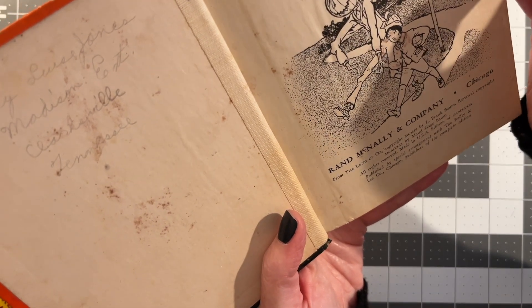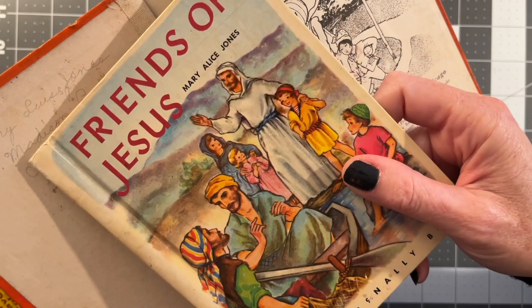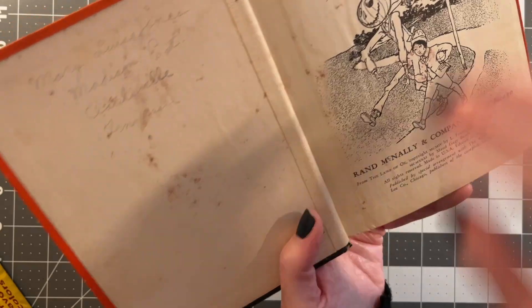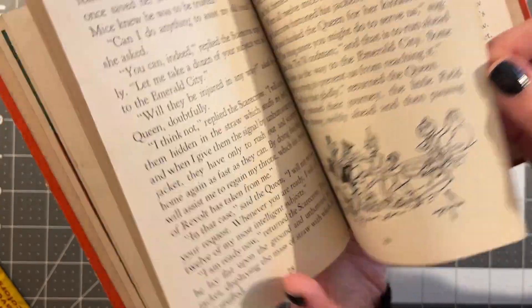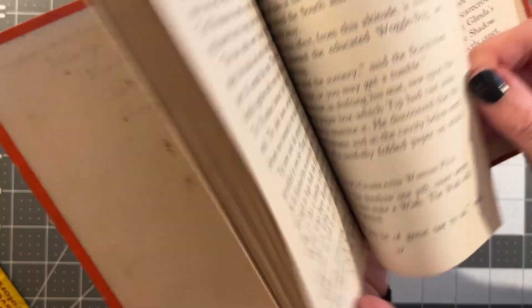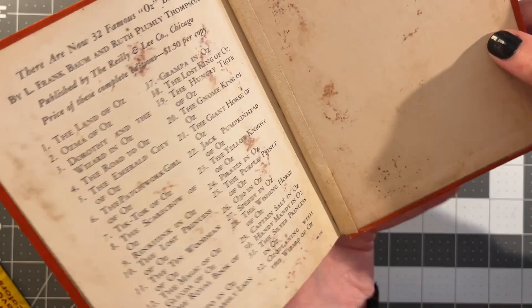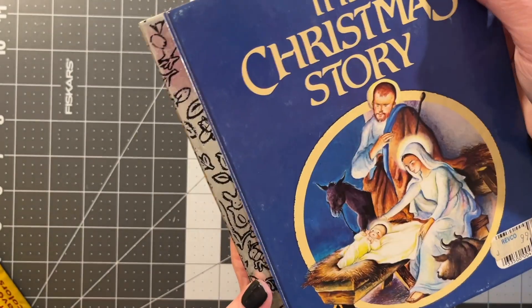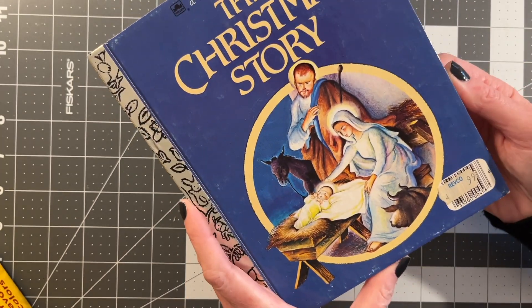Mary Louise Jones — I wonder if she's related to Mary Alice Jones. She lived in Clarksville, Tennessee. So the pictures are black and white, but I think they're the original illustrations. That's cool — that would be a really cute journal. And for the holidays? Yes. I've made a Christmas journal out of this before, but I always like to have more.